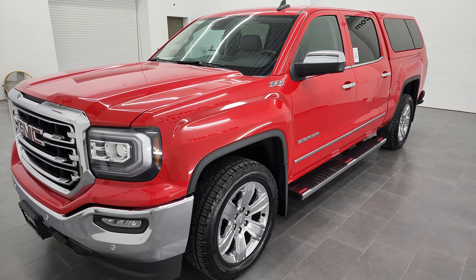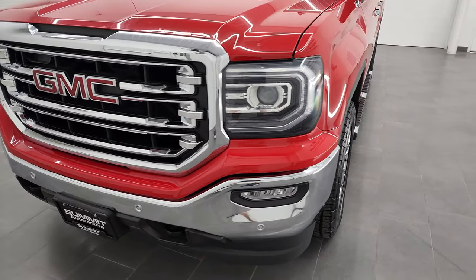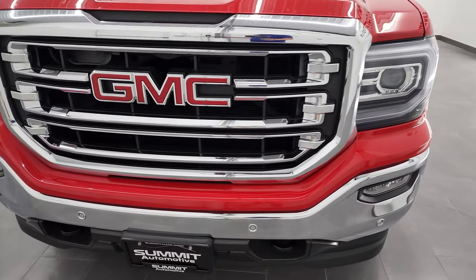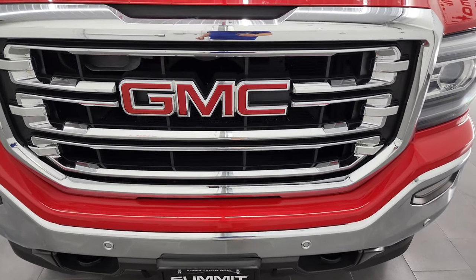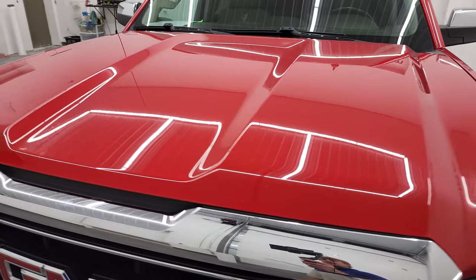It has a fresh oil and filter change. All the fluids have been checked and topped off and this truck is 100% ready to go. I'm going to go all the way around, inside, underneath, start it up, and take a look under the hood in this video.